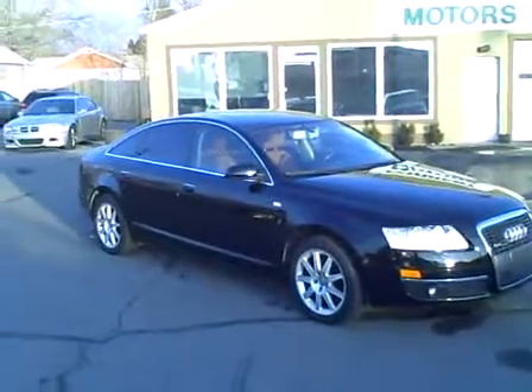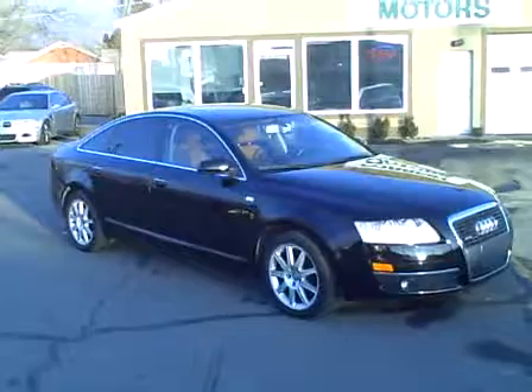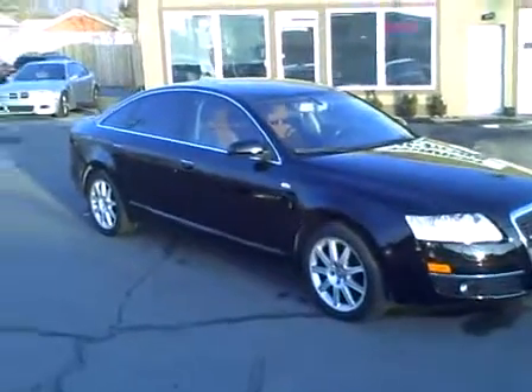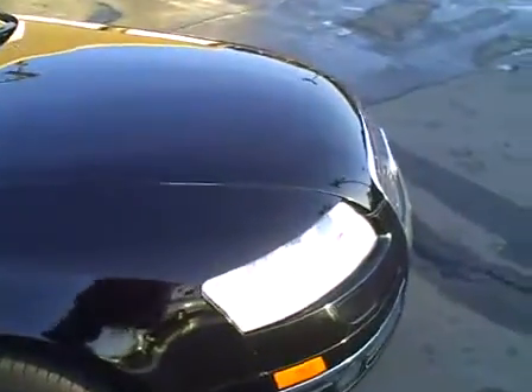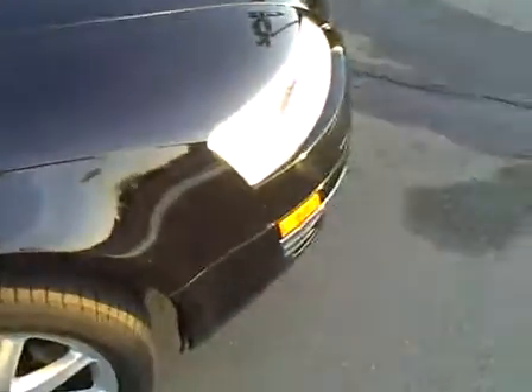2005 Audi A6 3.2 quattro, 54,000 miles. The dark jet black paint job on this car is in great condition. I'm going to walk around and see if there are any major blemishes or issues that stand out.